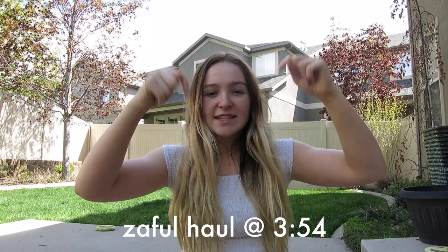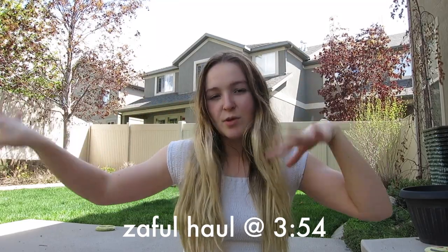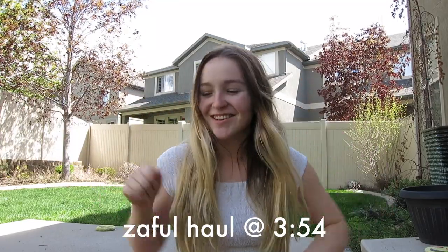Hey guys, what's up? It's Audrey and today we are filming outside because it's so nice out today, so I just want to apologize if there's any wind, birds, or cars. Today we're going to be doing a Fashion Nova and a Zaful haul and we are going to start out with Fashion Nova. If you're here for the Zaful haul, here's the time that you should skip to to watch that part. So let's get started.